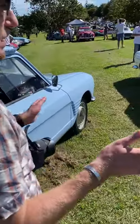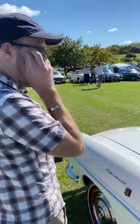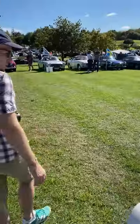And what's this interesting looking car? It looks like a Renault — it's a Renault Floride. I'm assuming that's rear-engined. Very cool.